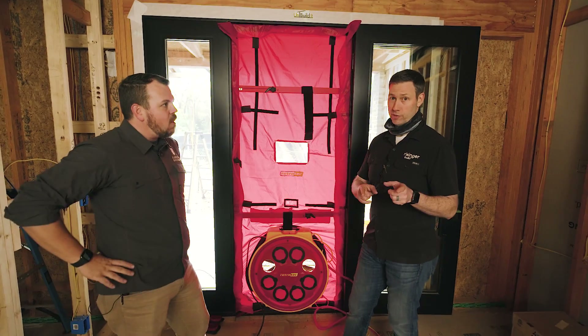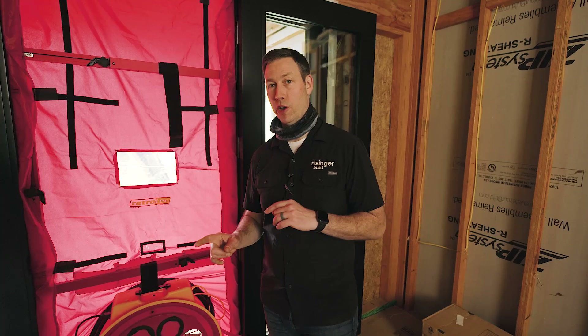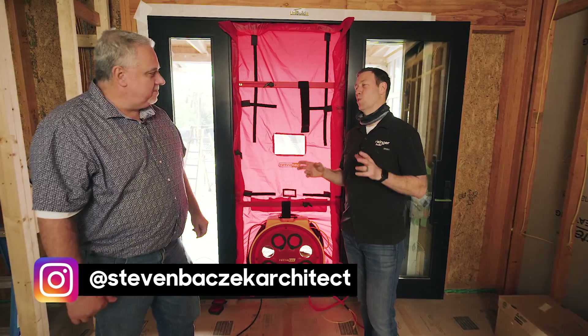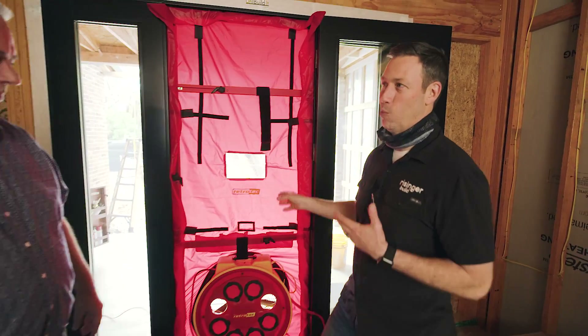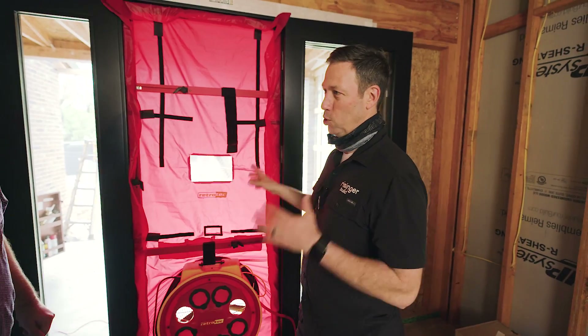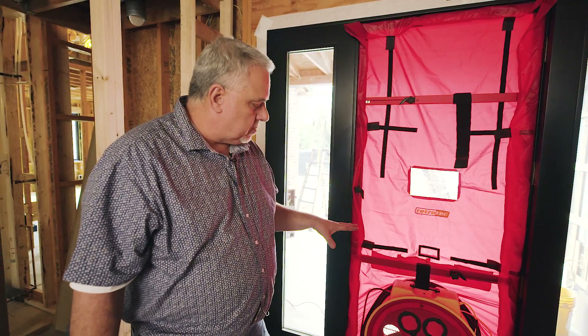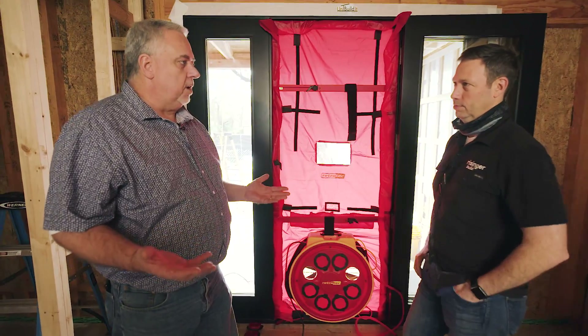Stay tuned for our next video — we're actually going to crank this up and get the number for my house. But before we do that, I want to bring on our mutual friend Steve Basic to talk about why you might want to do this. Now, the most important question — the why. Why would a builder or a homeowner want their house tested? Well, as Jake expressed, it's a diagnostic tool. Any diagnostic tool is to gain knowledge. I've had a lot of conversations with builders across the country, and one of the things I always get is: 'I build the best house in America, my houses are so tight, I'm building near passive.' And then I say, 'What's your blower door number?' And they say, 'What's a blower door?'